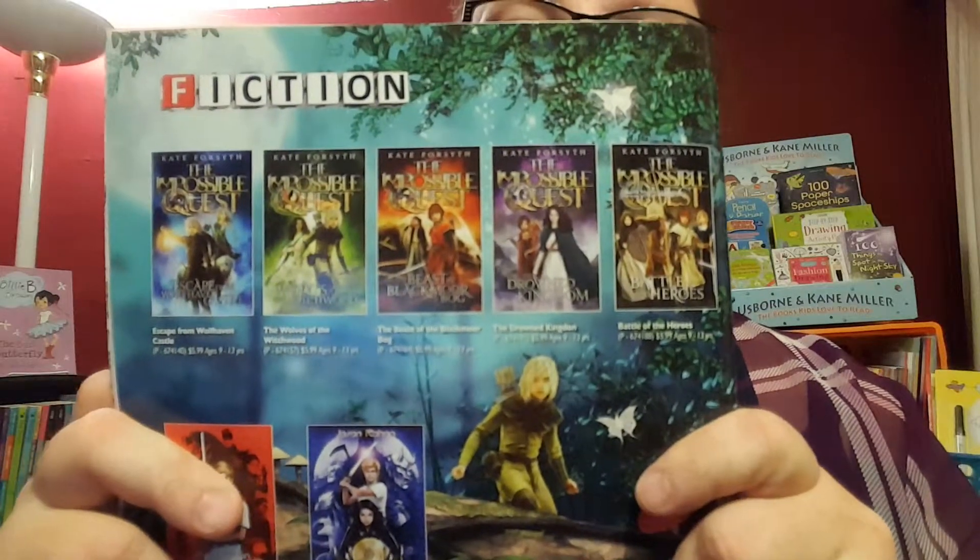Another book which sold out of my inventory recently is this new series, The Impossible Quest. It's a great fantasy series for your middle schoolers. It is very popular, a lot of fun, and any Harry Potter fan is going to love it.